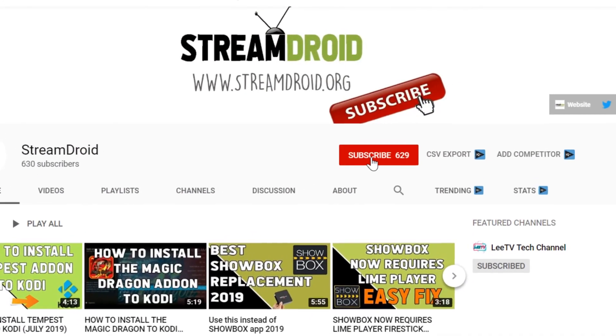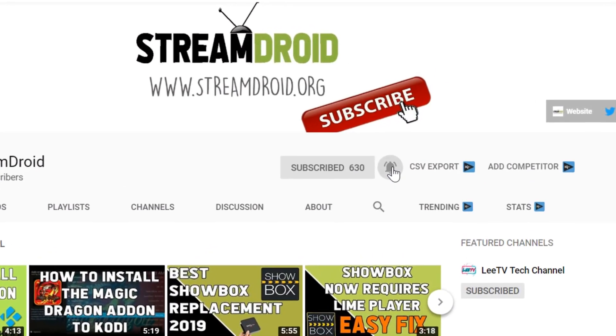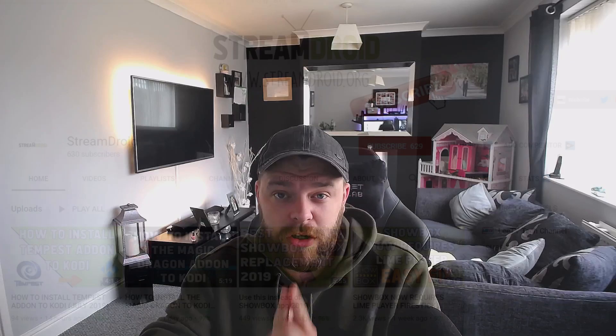Welcome back to the Streamjoy channel. Hope you guys are well. If you're new around here, consider subscribing and don't forget to ring that bell icon to never miss a future upload.